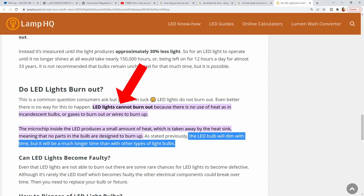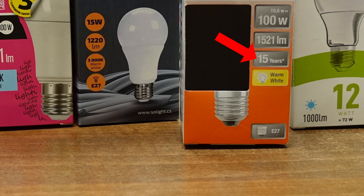I decided to test different LED lamps. By principle, an LED diode should just dim after some long time. But theoretically, it should not really burn out. It should not break. However, I just keep buying and replacing these in my living room and they're supposed to last for 15 years. So, what's going on?